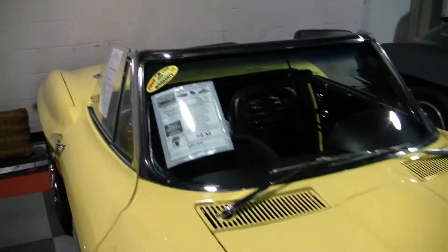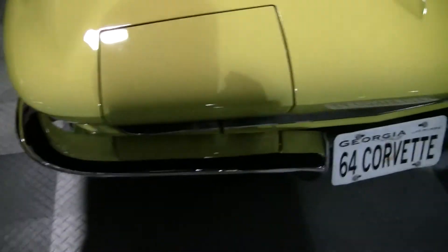Just to give you a good look at this car — as you can see, the chrome is in excellent condition.